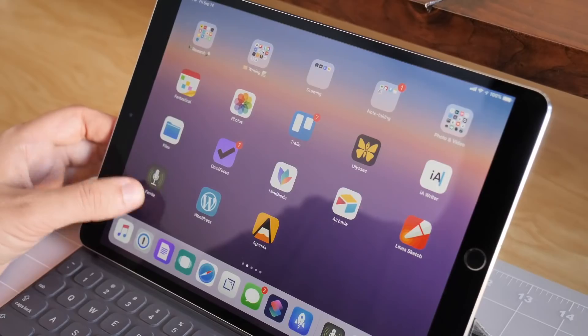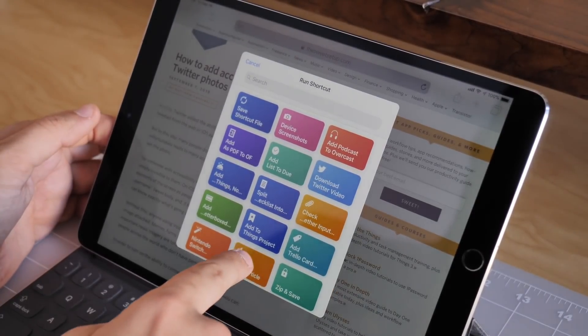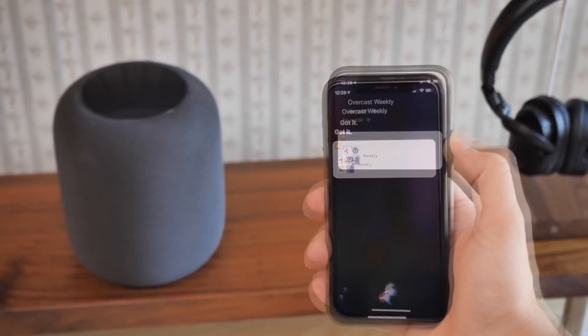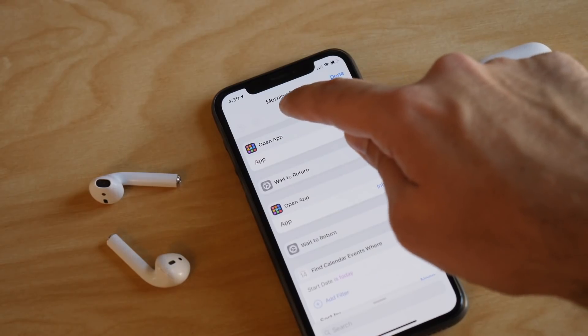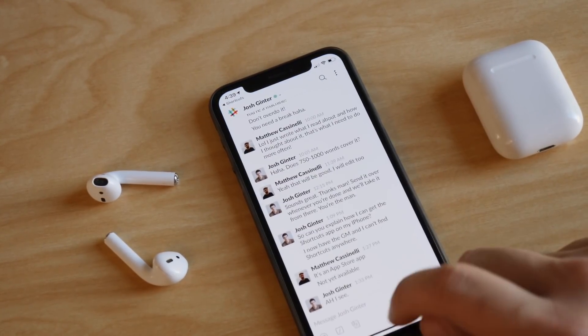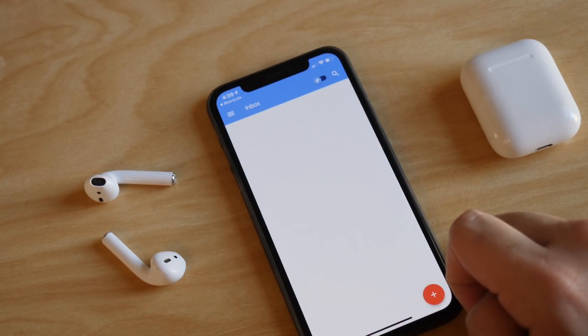Not only does this work in Siri, but you can run shortcuts from the app. There's a widget just to the left of the home screen. You can use the action extension and share stuff out of apps. You can even trigger it from your Apple Watch, HomePod, CarPlay, and AirPods — and suddenly you have all of these things available to you everywhere. On a daily basis, you can be running shortcuts that do multiple things for you, integrate it into your routine, and get so much more done just by triggering this one phrase.